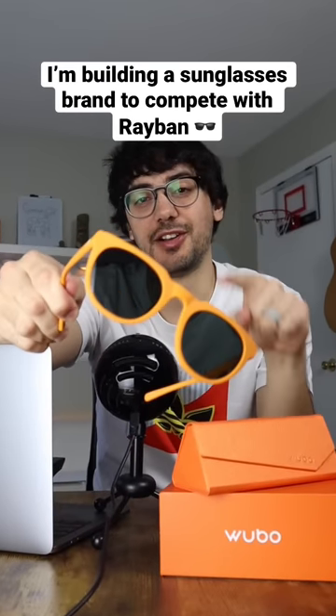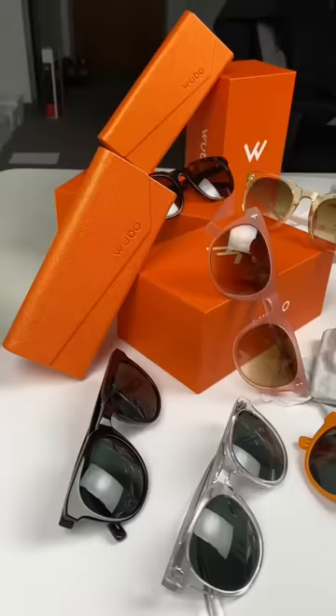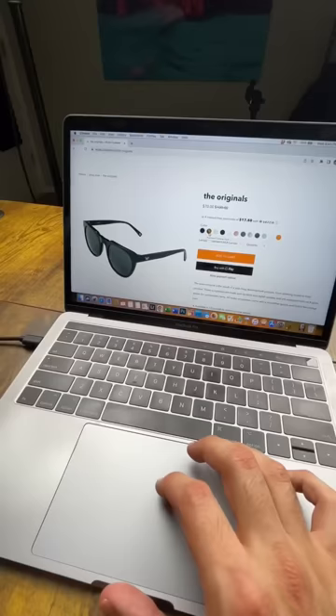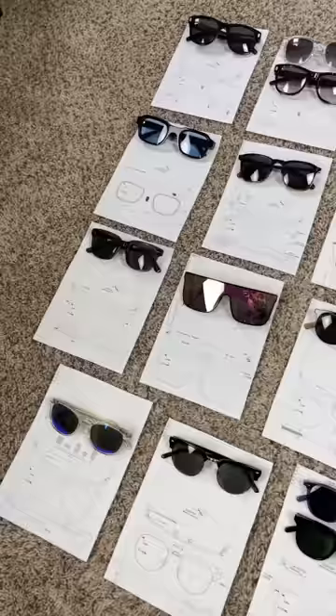Relaunching my failed sunglasses brand Wubo — episode two. One of the biggest complaints we heard from our customers was that we didn't offer enough frame shapes or sizes. That's why, with the help of our factory, I recently created a bunch of new designs to check out and potentially add to the collection when we relaunch this summer.